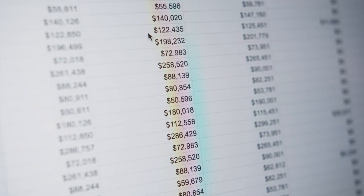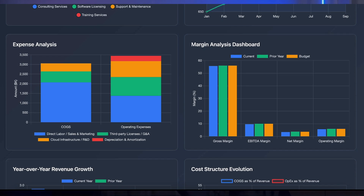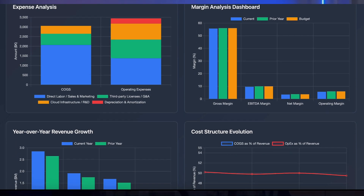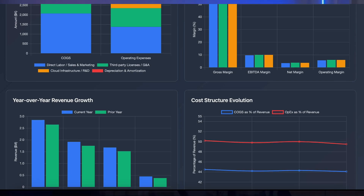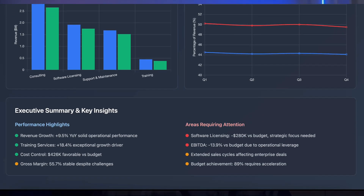What used to take a full day of Excel work now takes five minutes. You get professional visualizations that would normally require advanced Excel skills or expensive business intelligence tools. The dashboard shows monthly performance analytics and monitoring, revenue breakdown and trends, margin analysis, cost structure, and finally areas requiring attention.